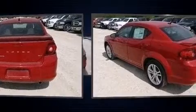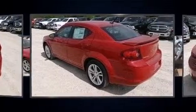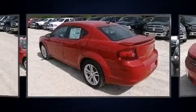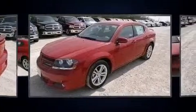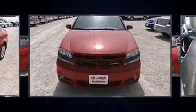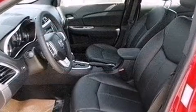It's equipped with tons of terrific amenities, but it won't break your budget. Like heated seats, leather upholstery, delay off headlights, front and rear reading lights, voice-activated navigation, adjustable headrests in all seating positions, speed-sensitive wipers, and power windows.